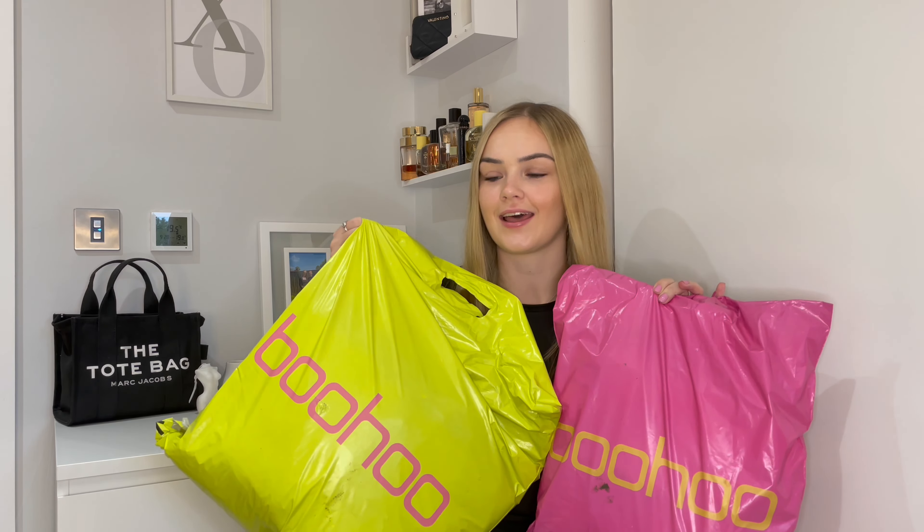Hi guys, welcome back to my channel and welcome back to a brand new video. Today I'm here with a Boohoo haul and I'm not gonna lie, I've got so many things that I've actually got two bags today. I've got going out outfits, chill outfits, hoodies, accessories — I'm gonna go through and show you absolutely everything.